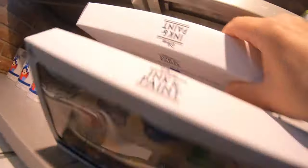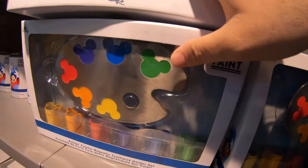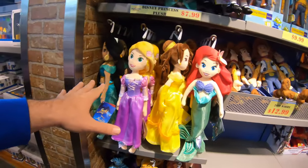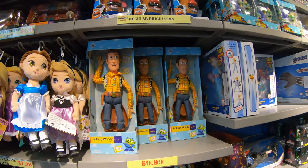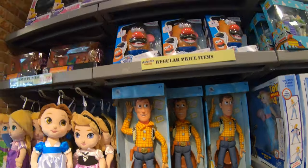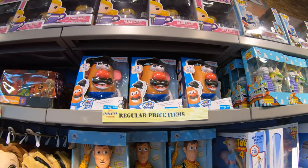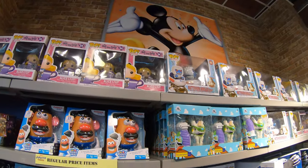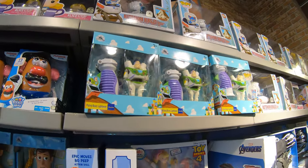They still have a lot of the princess plushes for $7.99. Talking Woodies are here at $9.99 — wow, that's cool. These are regular price items — the Mr. Potato Heads. A couple of Funko Pops up there too, and a little Buzz Lightyear.